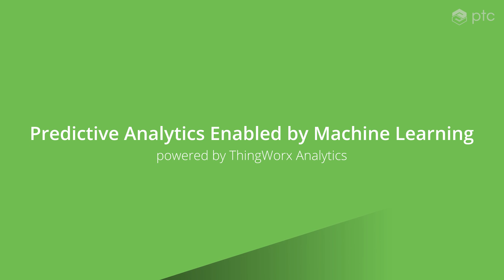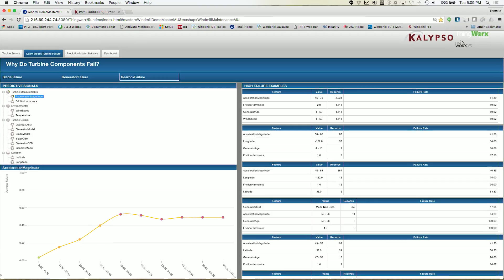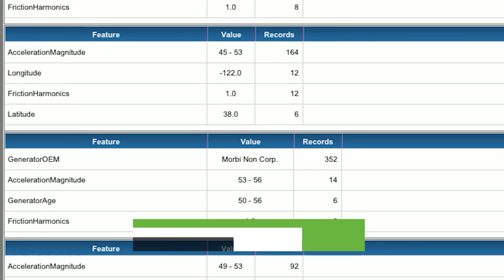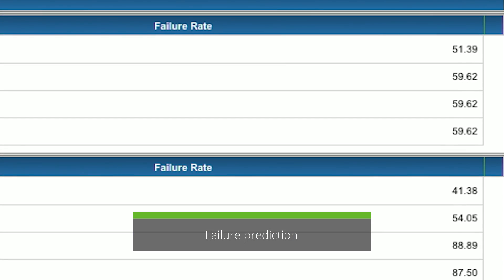This is an application of predictive analytics technologies enabled by machine learning in the industrial manufacturing industry. We have built a predictive model using the ThingWorx analytics machine learning applications that can identify the variables associated with failure and actually predict up to a week beforehand when these turbines are going to fail.